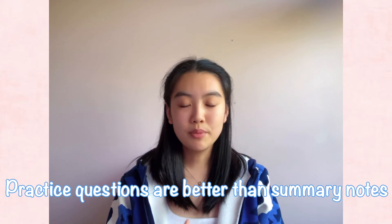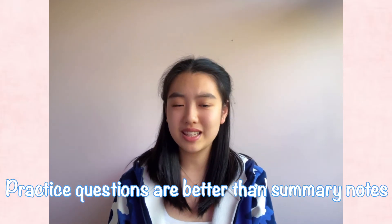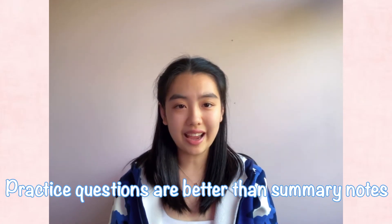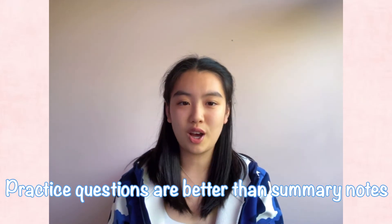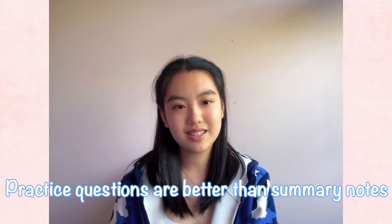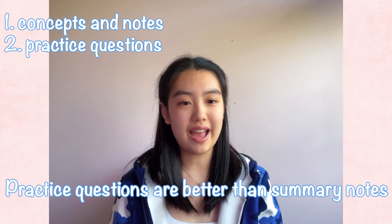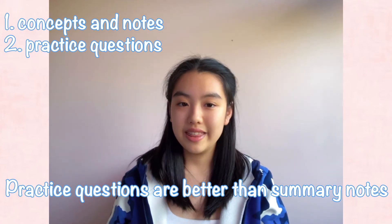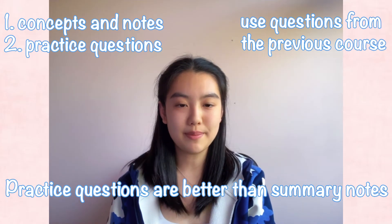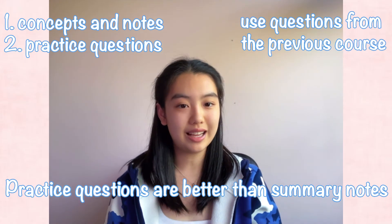Tip number nine: summary notes are not as useful as you think. Don't spend a lot of time writing summary notes for maths, because there are virtually no questions asking you to recall a definition. If you really like summary notes, find them online rather than making them yourself. Doing practice questions is much more useful than making notes in maths. Start by grasping and understanding all the concepts and definitions, then approach IB questions. Also don't be afraid to use past papers from the previous IB AAHL course, as many questions overlap in concepts despite a slightly different marking scheme.